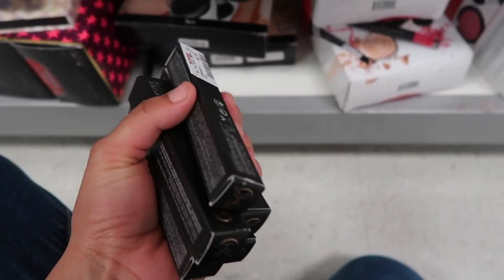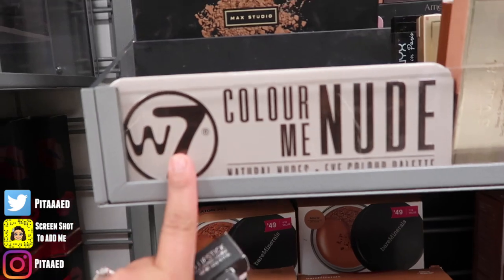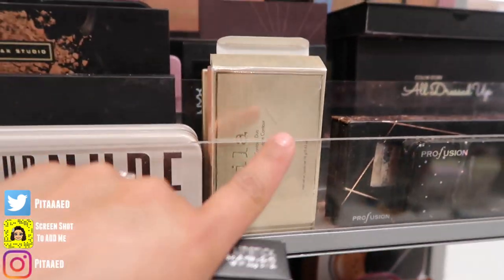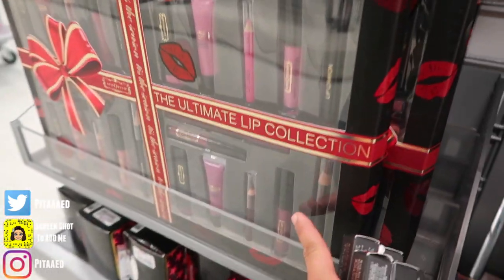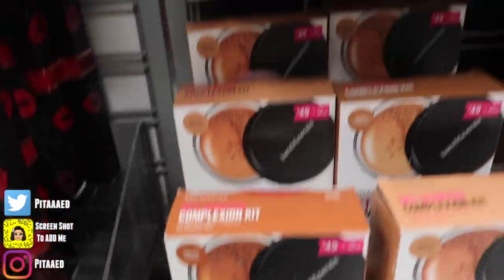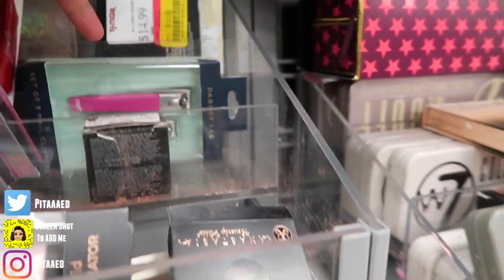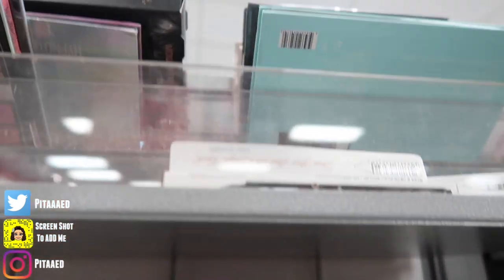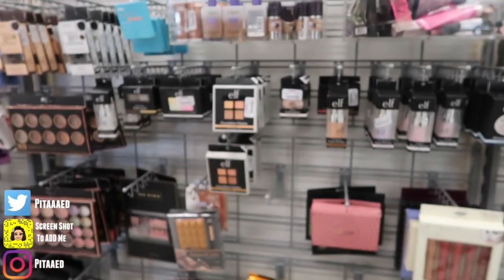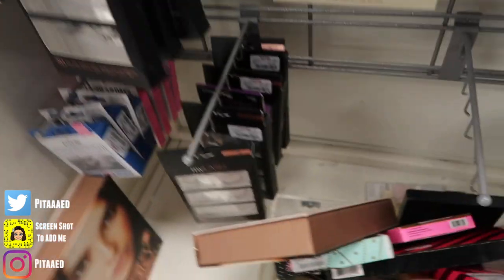Okay guys, I only found a whole bunch of Anastasia, but everything else is pretty much the same. They have Bare Minerals kits for $25, W7, Stila contour kits for $10, MAC Studio, Profusion, Stila, big palettes, MAC brushes, Bargo palettes, Anastasia concealer for $7, Clinique, The Body Shop, more Profusion, a whole bunch of ELF, and they do have a ton of lashes — all kinds.